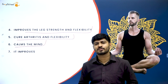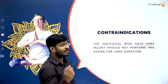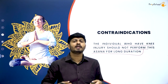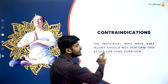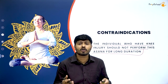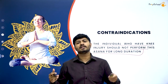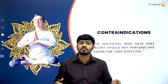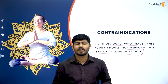The contradiction of sukhasana: individuals who have a knee injury should not perform this asana, even for a short duration. If you had a knee surgery recently or have any knee-related injury, you are not recommended to practice this asana. Every asana has its benefits and also its contradictions — knowing in what situations you should not practice a particular asana is equally important.